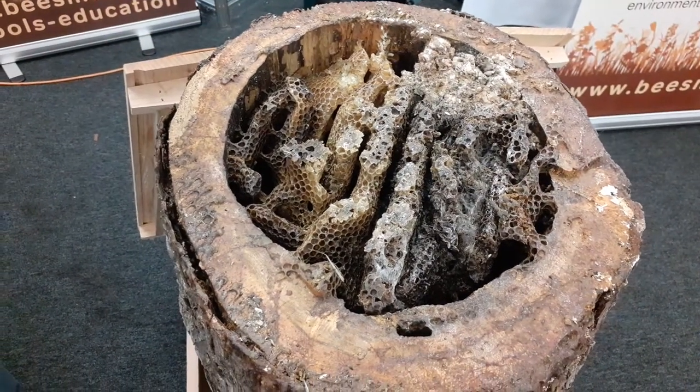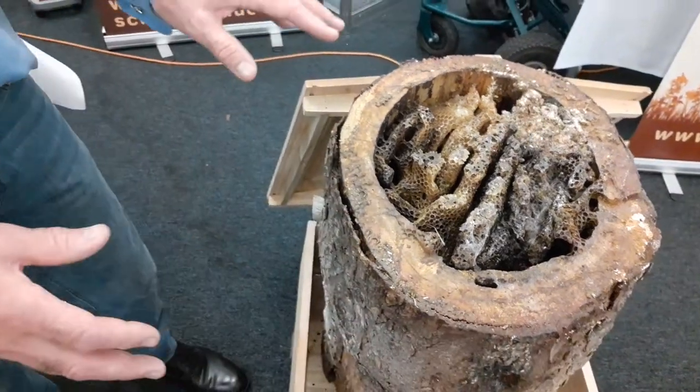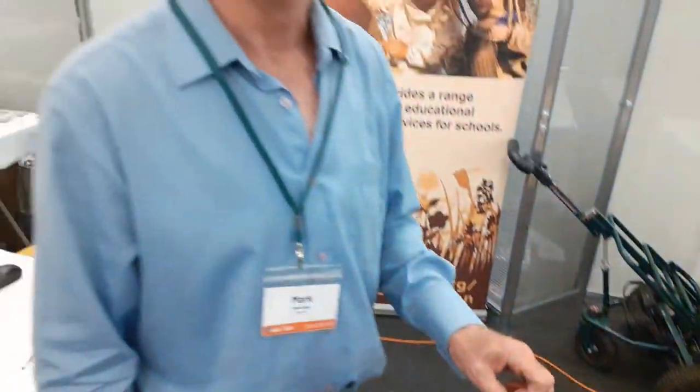Unfortunately, with the extreme weather, the queen didn't mate, they swarmed off, and we'll have to refill this. We'll reoccupy this with bees next spring. This has been a really good practical example of how arborists can help the cause and how they can help the environment to save these trees. This is going to offer a professional service that can be booked in anywhere in the country, and these nests need to be recovered, relocated, and conserved.